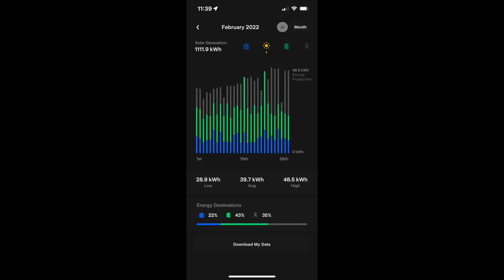Next up, let's look at the production numbers. We produced a little over 1,100 kilowatt hours this month. We made about 790 kilowatt hours in January. In January we averaged about 25.5 kilowatt hours per day; in February that was 39.6 kilowatt hours. We went from a peak of 33.3 kilowatt hours in January all the way up to 48.5 kilowatt hours in February — about a 50% increase in peak production and about 35% more in total production for the month.